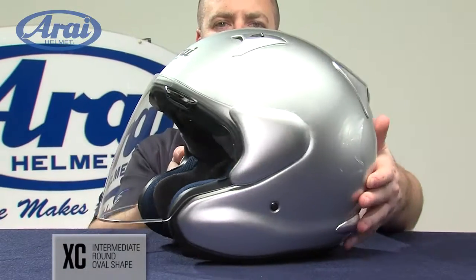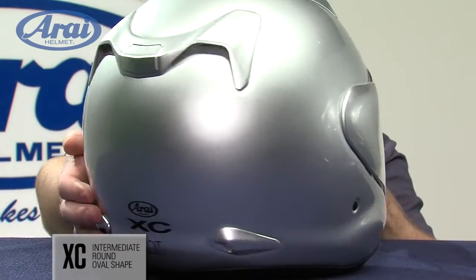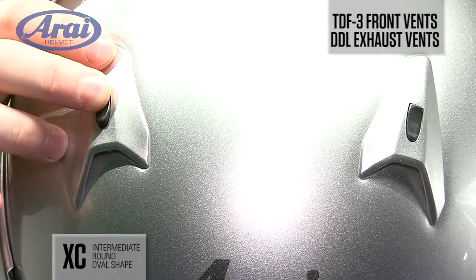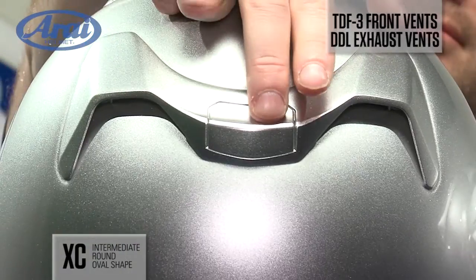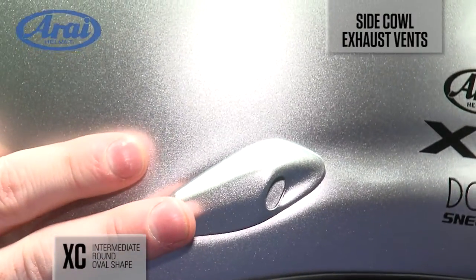The Arai XC is redefining open face design by giving you more facial coverage without sacrificing the open face feel. Airflow is maximized with a TDF3 front vent coupled with DDL4 exhaust vents, brow vent channeling, and side cowl exhausts that complete the ventilation package.